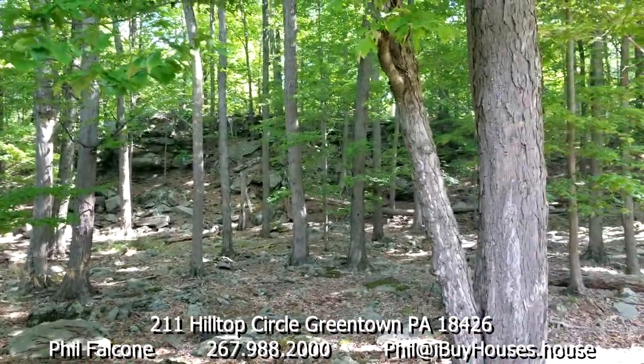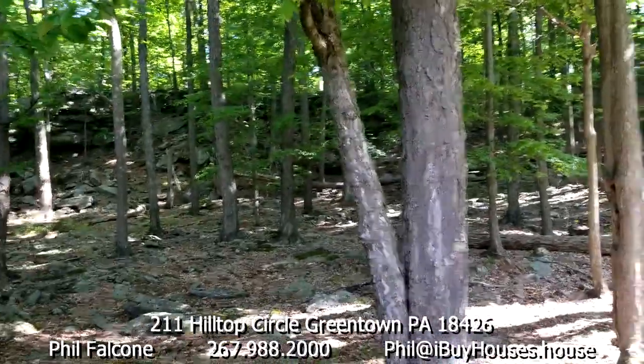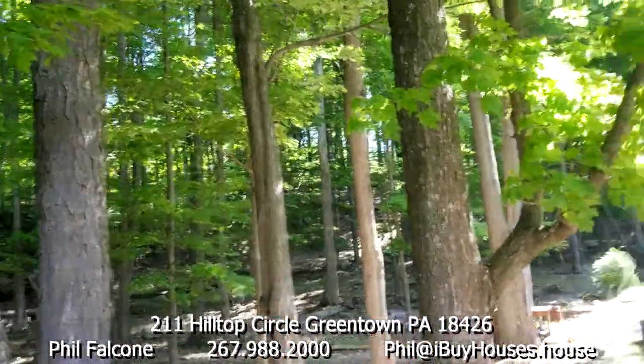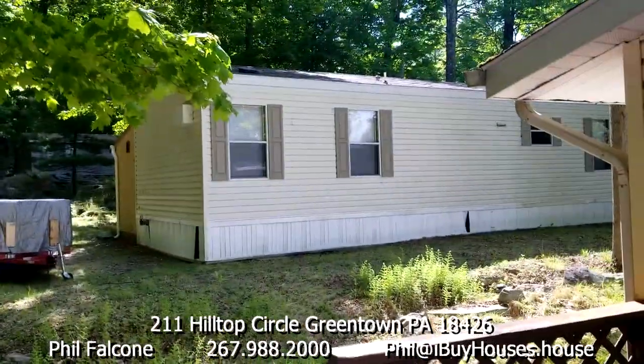This is what the backyard looks like — no idea where it starts or ends. There's a little mini rock-climbing mountain here and it looks like it goes up from there. Over there is the neighbor's house.